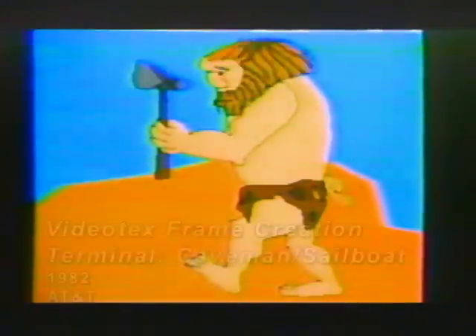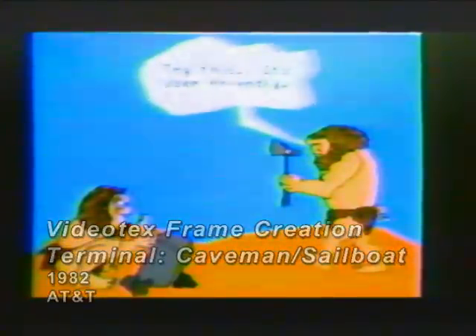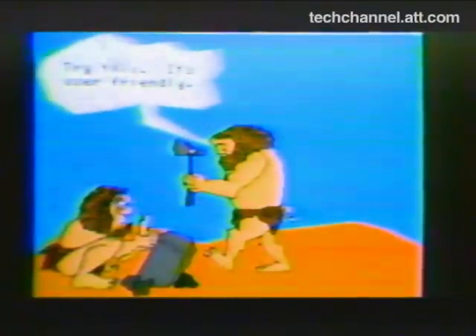When the world was simple, so were the tools for recording information, although the process wasn't always so simple. Throughout our history, man's quest for knowledge has driven him to invent and refine the means to gather and record information. As man's range of interest grew, the need for advanced information tools grew with him.